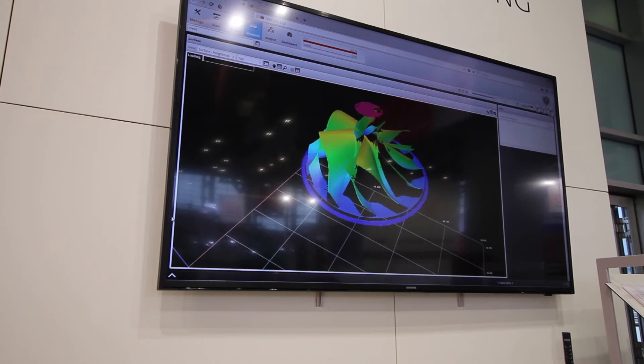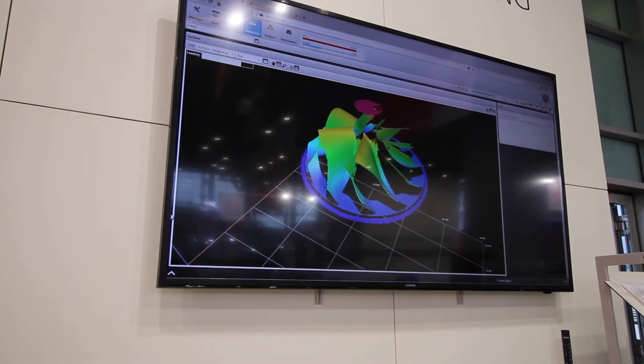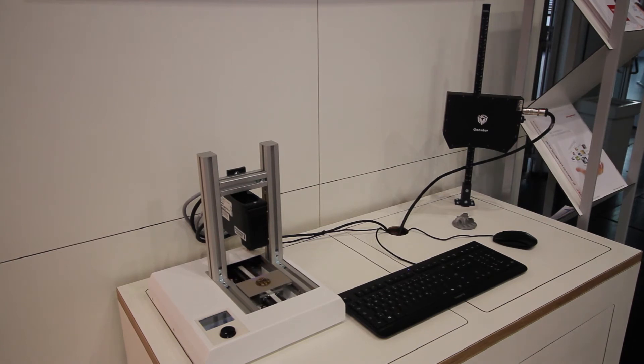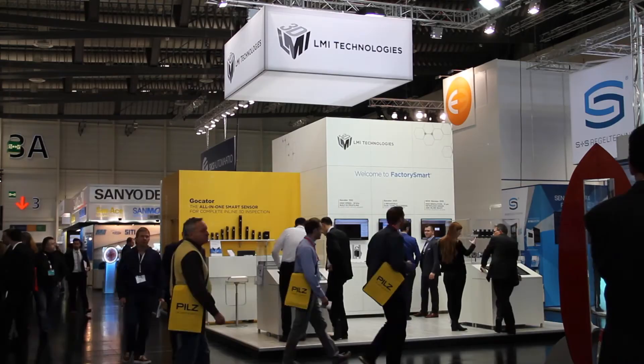We have a lot of good contacts and many people are interested. I think it's good to show something that's easy to understand, like the Locator. Our 3506 snapshot sensor, which we launched earlier this year, has seen a great response from customers.